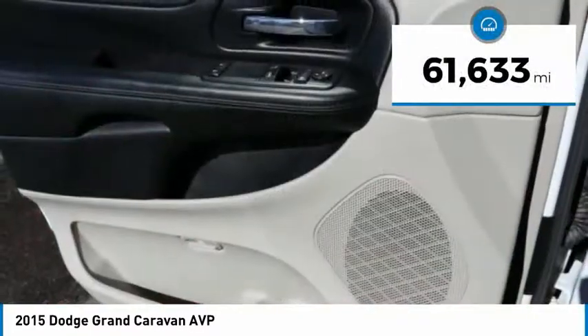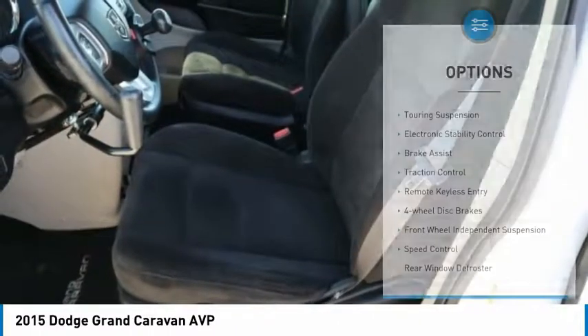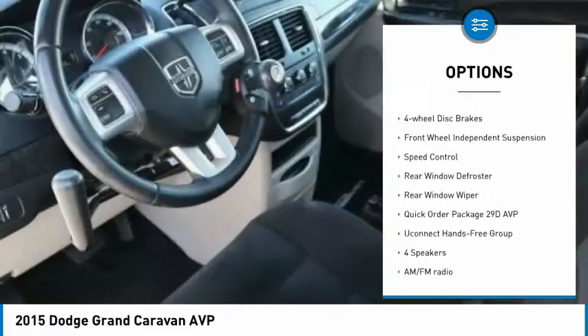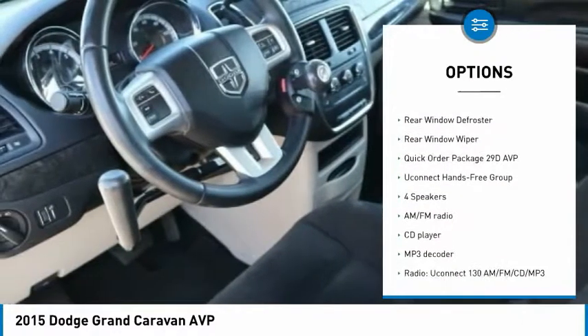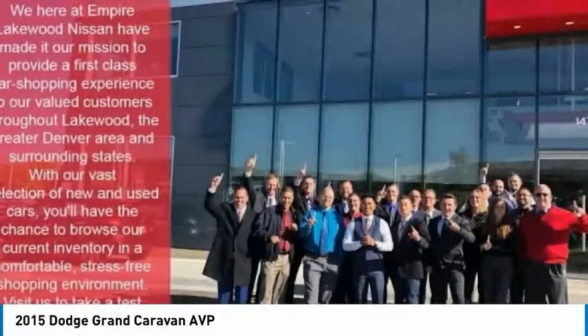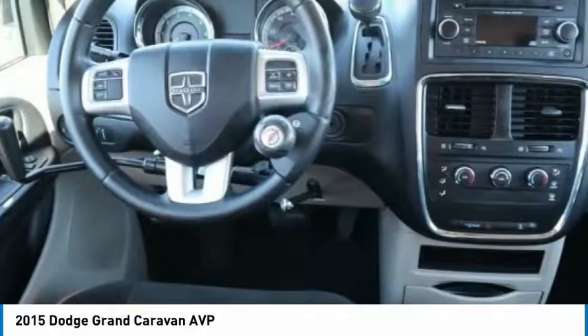This vehicle has less than 65,000 miles. Here are some of this vehicle's great options: touring suspension, electronic stability control, brake assist, traction control, remote keyless entry, four-wheel disc brakes, front wheel independent suspension, speed control, rear window defroster, rear window wiper.